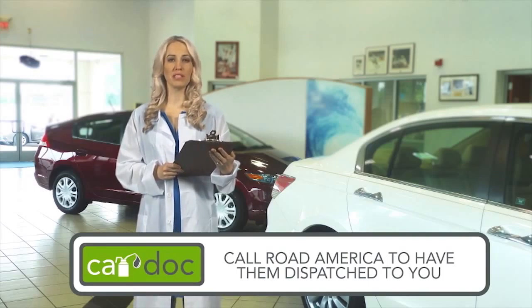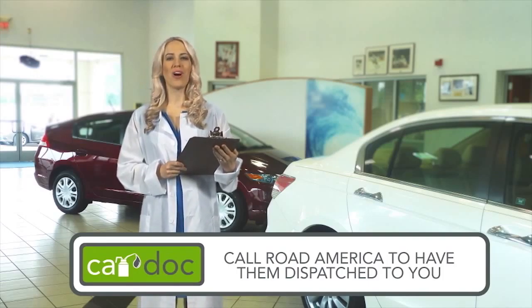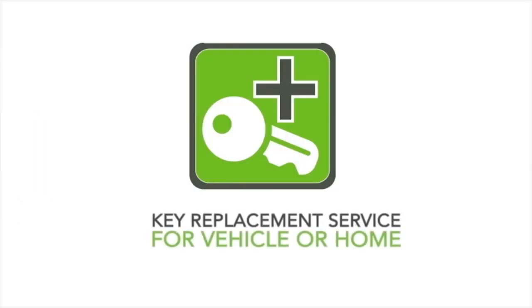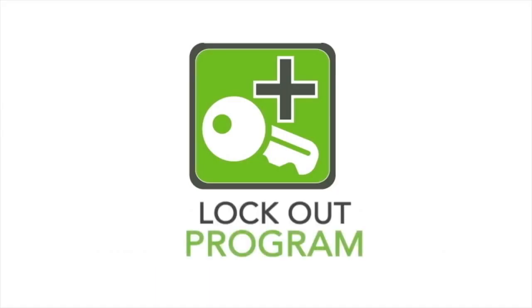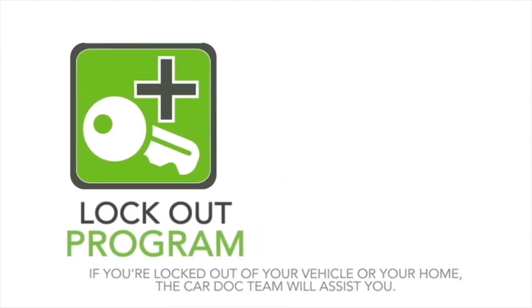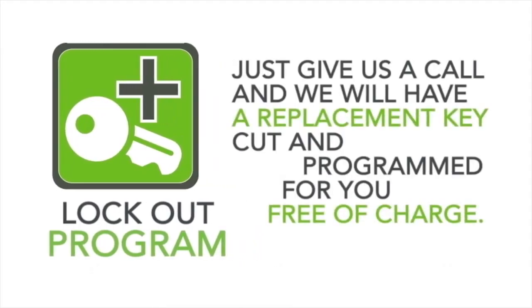The CarDoc also provides a key replacement service for vehicle or home, and the cost of the replacement is covered under the CarDoc program. If you've ever experienced that sinking feeling — the moment when you realize your missing keys are locked inside your car or sitting on the kitchen counter — then you know how invaluable the CarDoc's lockout program will be. As a member, if you're locked out of your vehicle or your home, the CarDoc team will assist you. Vehicle keys these days can cost upwards of $300, so if you ever lose your keys, don't worry. Just give us a call and we'll have a replacement key cut and programmed for you, free of charge.